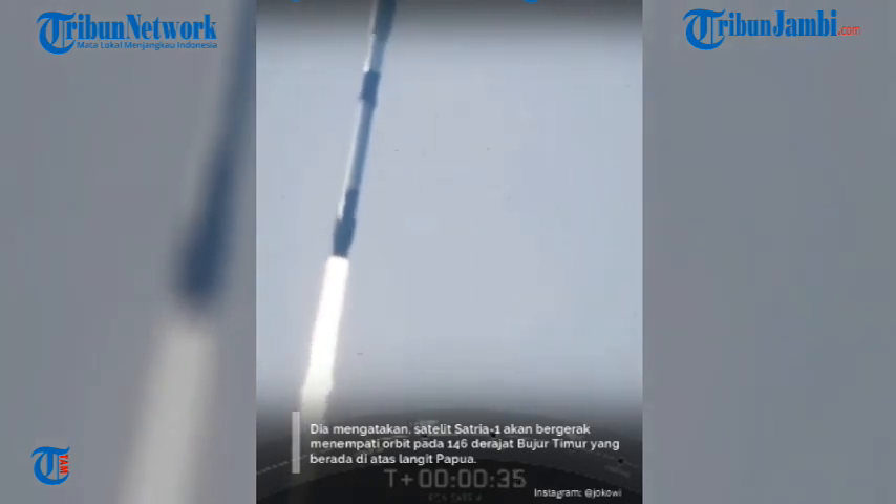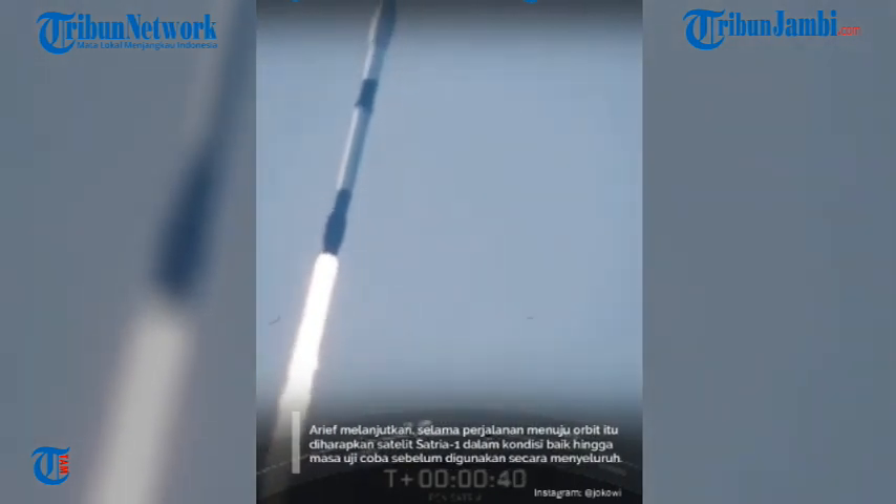That incredible view means that Falcon 9 has successfully lifted off from pad 40, and right now we are throttling down to prepare for max-q in about 30 seconds.